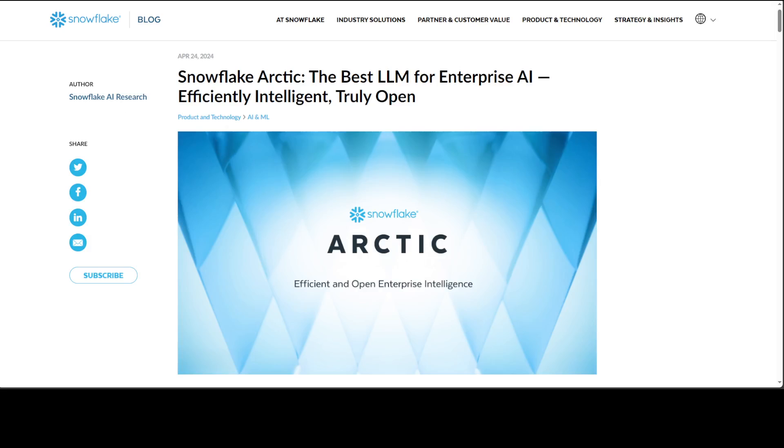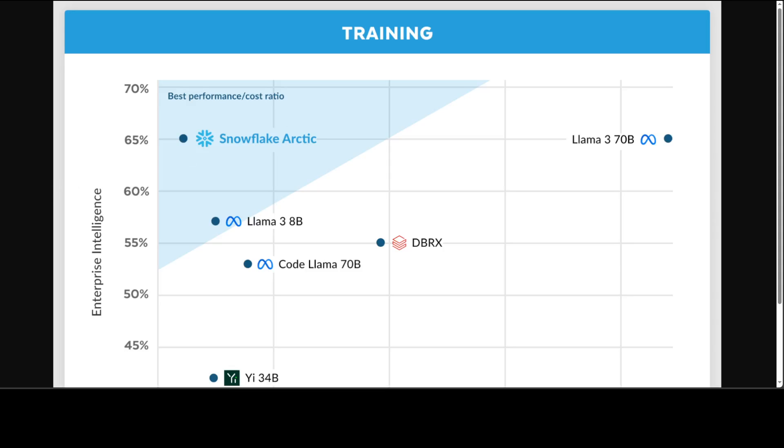Going back to Snowflake's introduction: Snowflake Arctic is truly efficient and tailored for an enterprise. It excels at enterprise tasks such as SQL generation, coding, and instruction following benchmarks, even when compared to open source models trained with significantly higher compute budgets. In fact, it sets a new baseline for cost-effective training to enable Snowflake customers to create high-quality custom models for their enterprise needs at a low cost. That is a catch there — their technical documentation and paper are particularly addressing Snowflake customers.